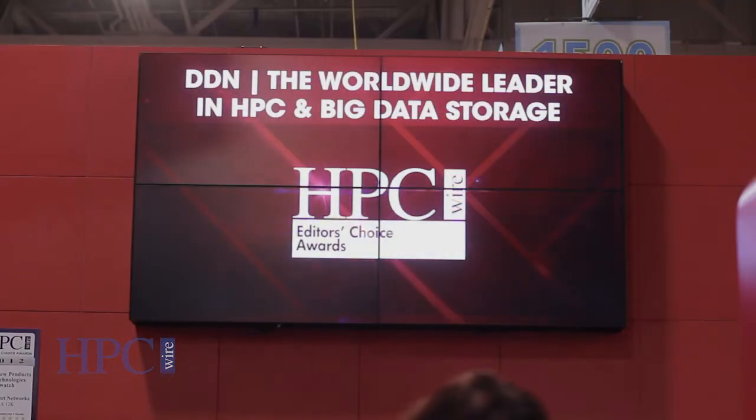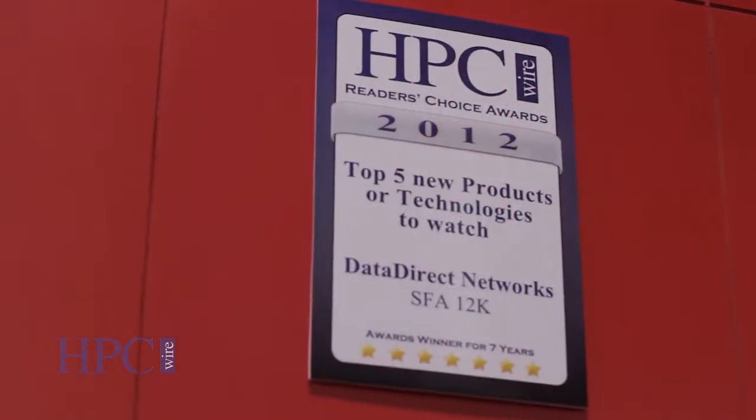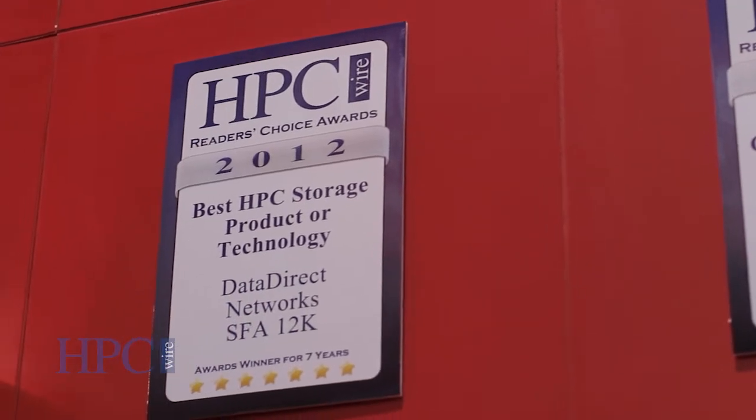Beyond that, we're announcing a worldwide research partnership for academic institutions. We're announcing a hundred-thousand-dollar-a-year prize for our research partners in the educational institution space that are looking to develop new concepts and technology to move the state-of-the-art forward from an IO perspective. And lastly, we're announcing that we've won three HPC Wire Awards — the biggest haul we've ever taken in HPC Wire history — and that we've won more HPC Wire Awards than any other storage company in history.